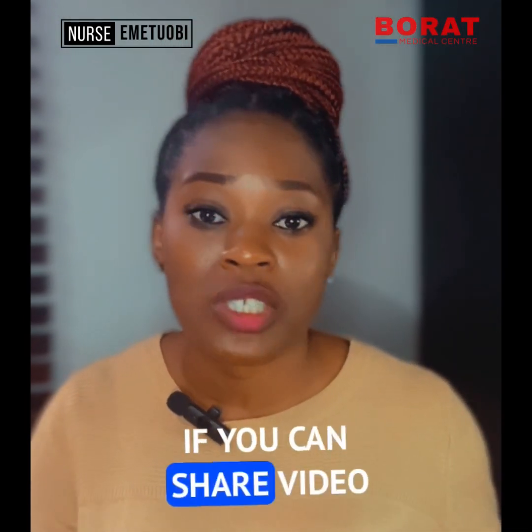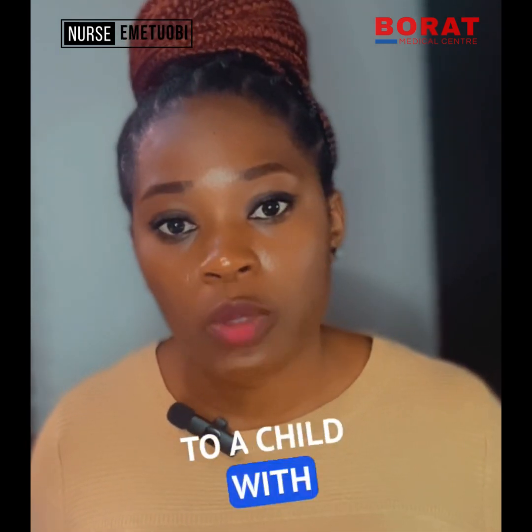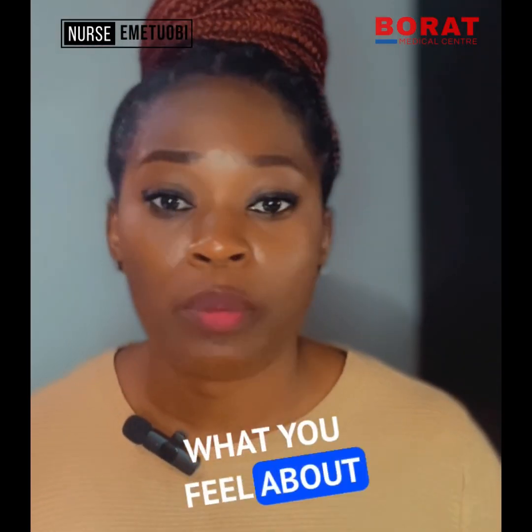I believe you find this video very helpful, and I would appreciate it if you can share this video so that it can be an eye-opener for everyone, most especially pregnant women, because giving birth to a child with cerebral palsy can be so traumatic. Please let me know in the comment section what you feel about this video.